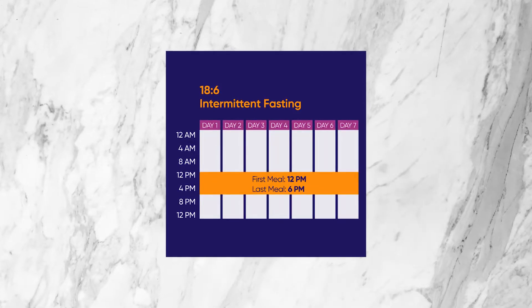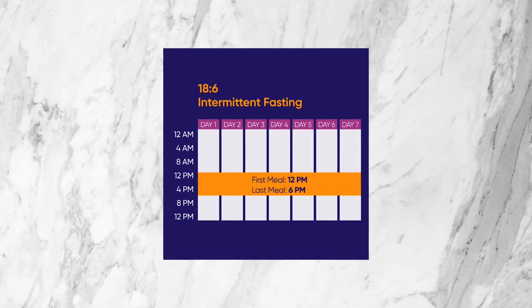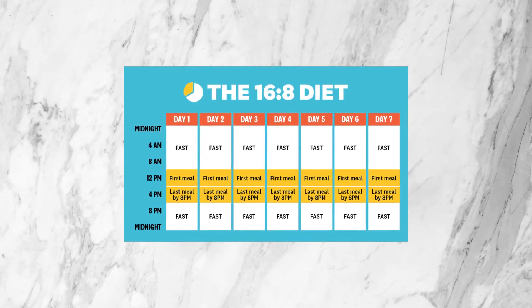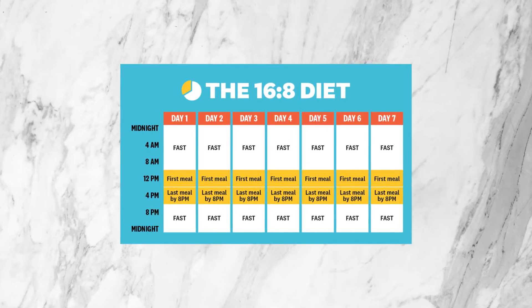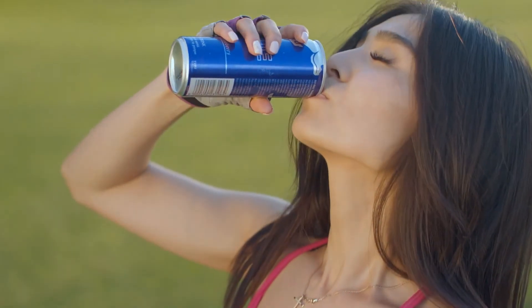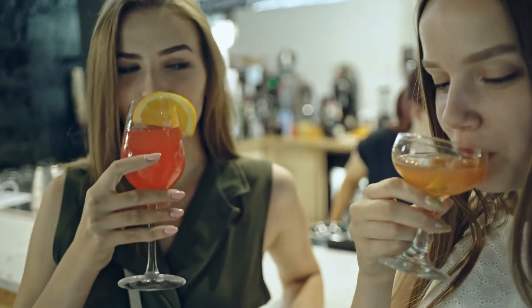A couple of typical intermittent fasting regimens include a 6-18 regimen, where you have an eating window of six hours per day — say you eat between noon and 6 p.m. — and then the other 18 hours you fast. Another example is an 8-16, where you eat for eight hours a day, for example noon to 8 p.m., and then the other 16 hours you fast. In terms of beverages, consuming any carbs, proteins, or anything that causes insulin to be released technically can break your fast.